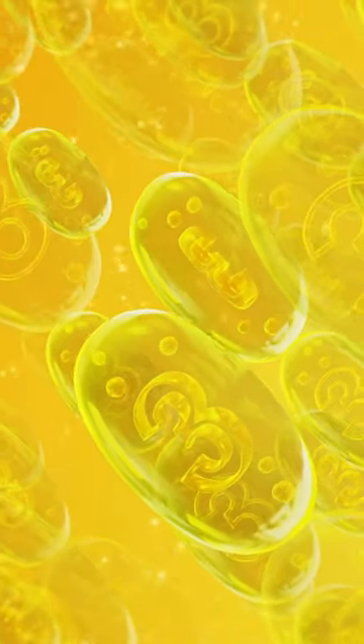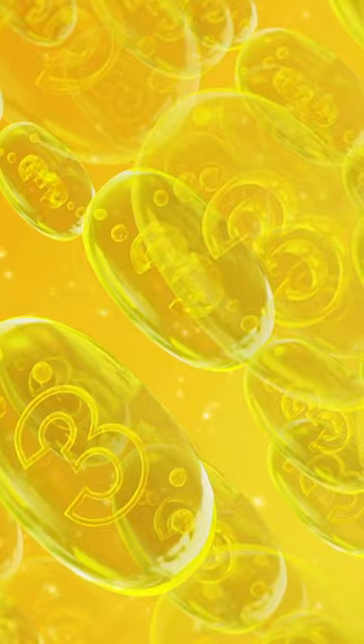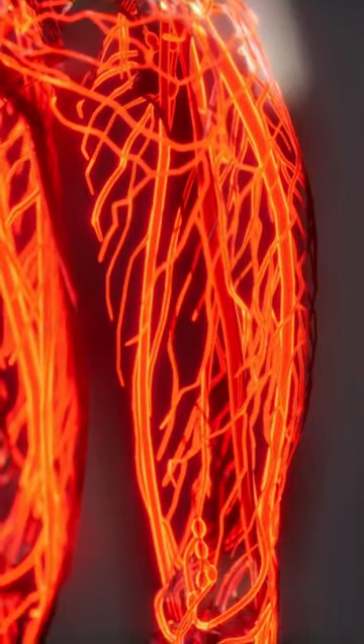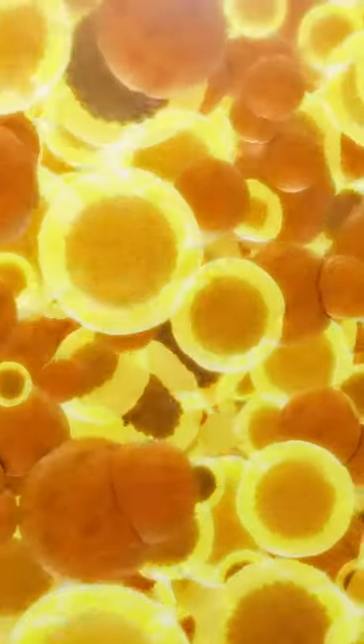Additionally, omega-3 fatty acids found in fish like salmon or mackerel can also enhance circulation by reducing inflammation levels throughout the body while lowering cholesterol levels at the same time.